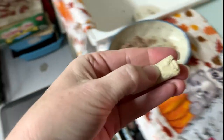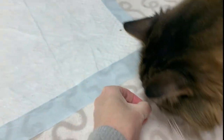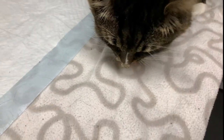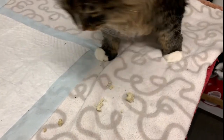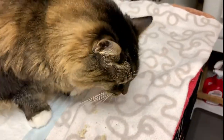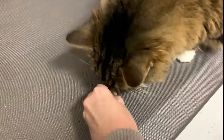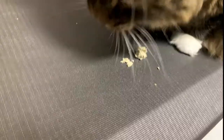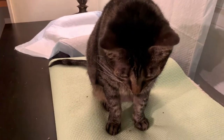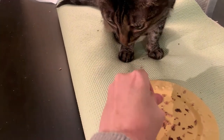Let's try some of the lamb green tripe with green lipped mussel treats next. They're kind of big so I'll probably break a little bit off. Okay, let's see — good job, buddy! Let's see if Riley wants it. Yeah, is that good? You got an approval! Good job, beautiful.